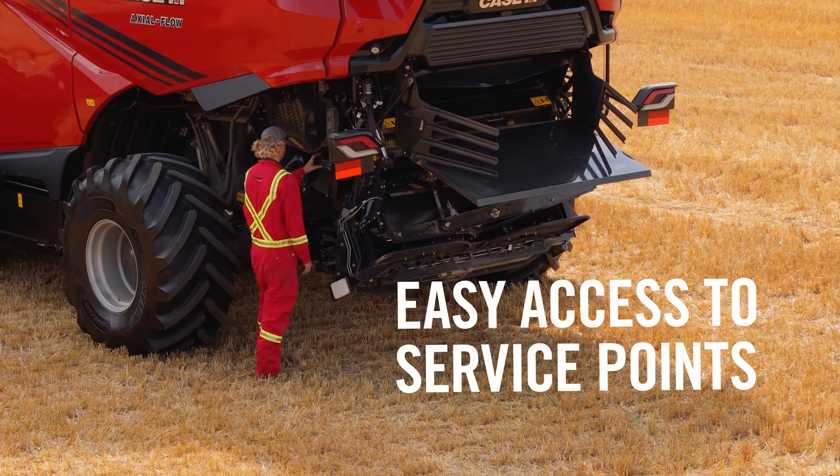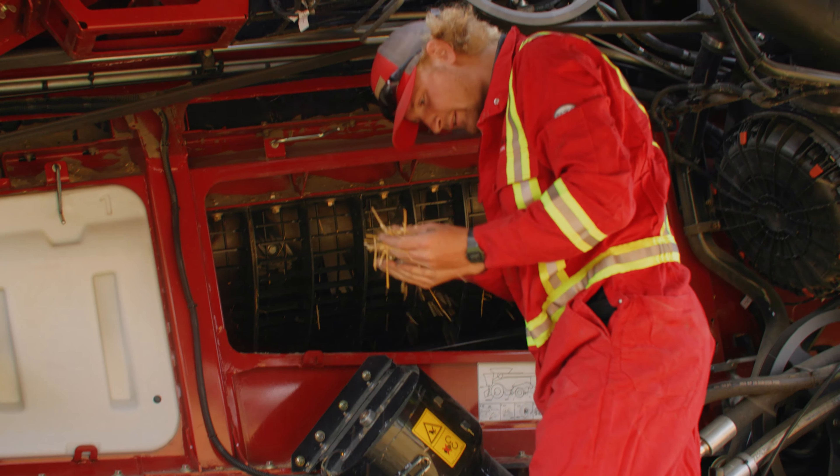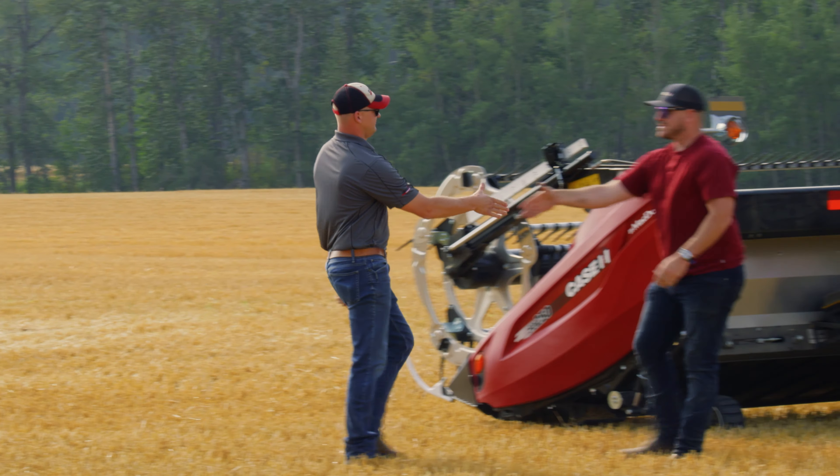Easier access to service points simplify maintenance, minimizing harvesting labor expenses, and maximizing time in your day.